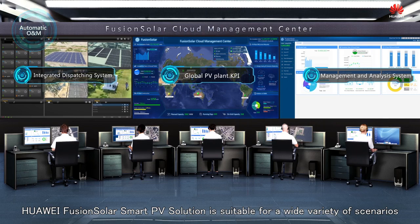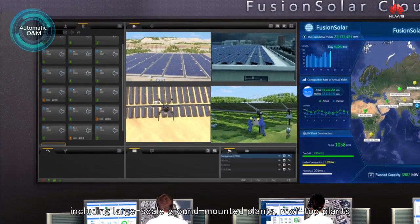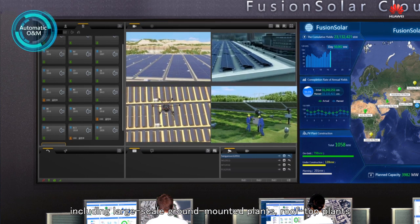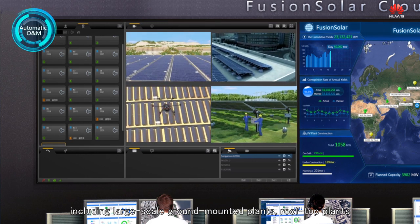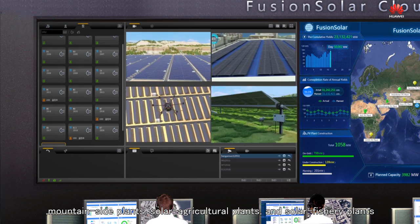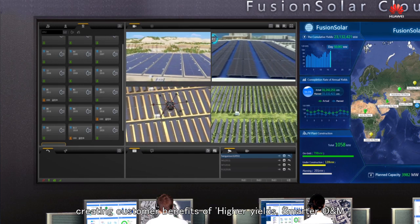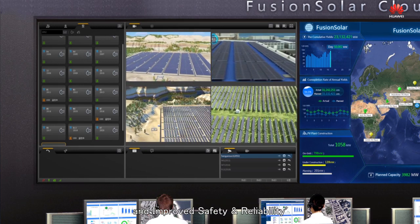Huawei FusionSolar Smart PV solution is suitable for a wide variety of scenarios, including large-scale ground-mounted plants, rooftop plants, mountainside plants, solar agricultural plants and solar fishery plants, creating customer benefits of higher yields, smarter O&M and improved safety and reliability.